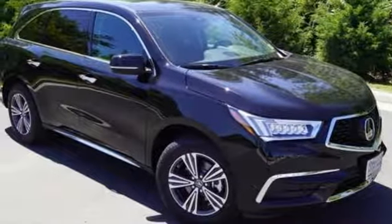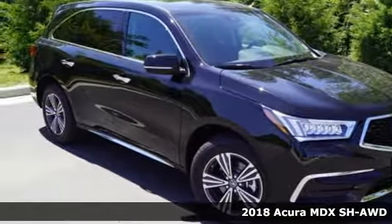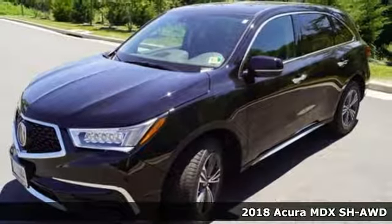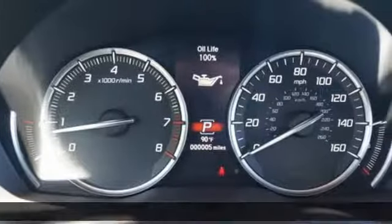It's a 2018 Acura MDX. This elegant MDX is designed to encourage all your endeavors. Plus, it offers an exciting list of features.